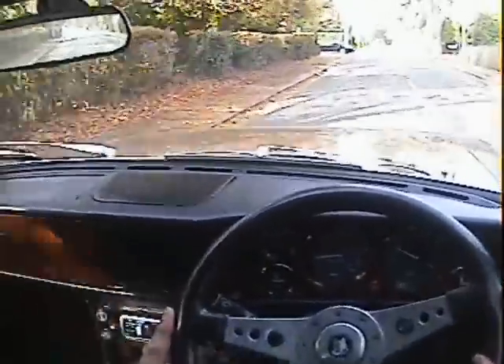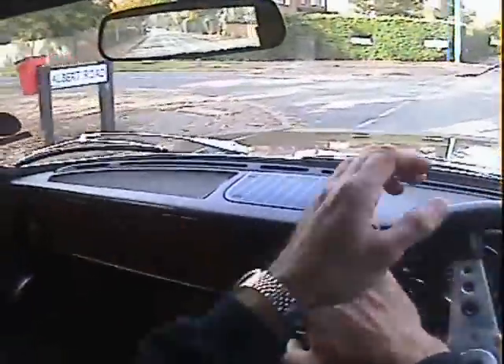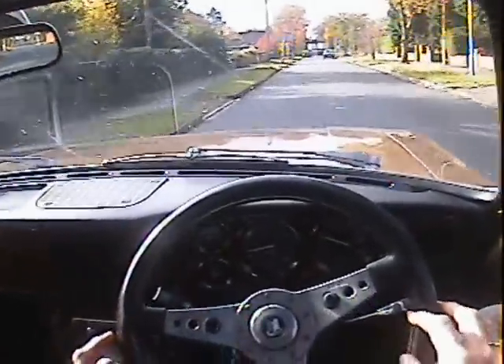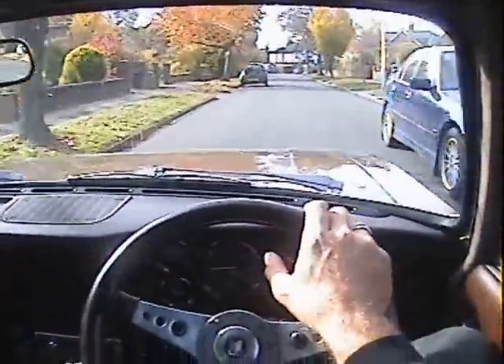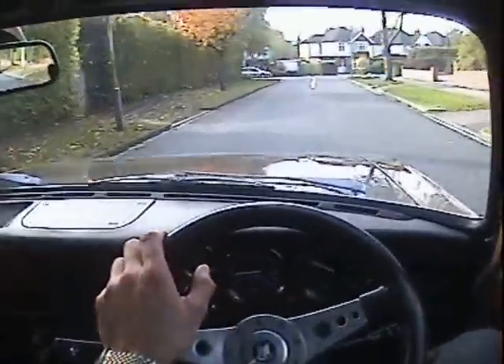You can probably hear that nasty beeping noise. The last owner, I believe, put that on because it's got this rather nice Moto Leder steering wheel, which is slightly smaller than standard, so you can't really see the indicator warning lights unless you move your head about. They put that on so you can always tell when the indicators are on. Very irritating, but at least you know. And if you want to take it off, it won't be too difficult.